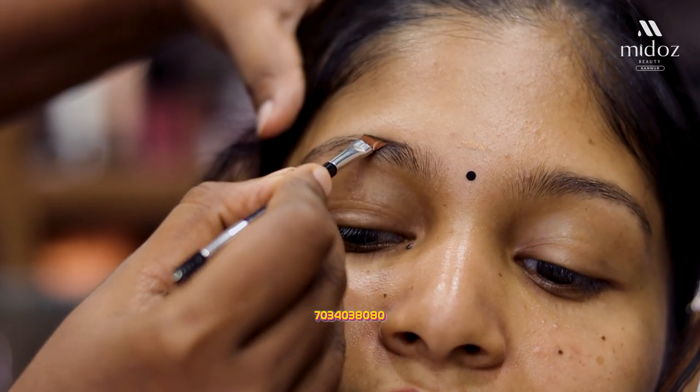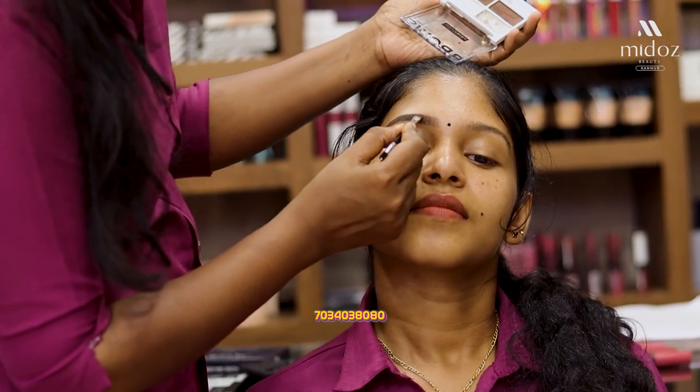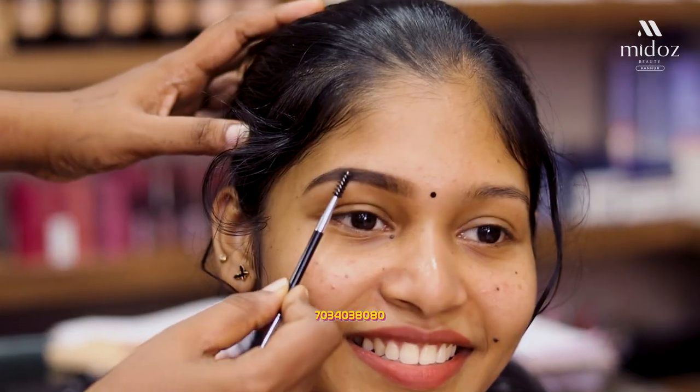This is a powder type. We have to fill the eyebrows with quality. We can fill the thickness of the eyebrows. Now, if they have to fill their eyebrows, wax is included in this product.